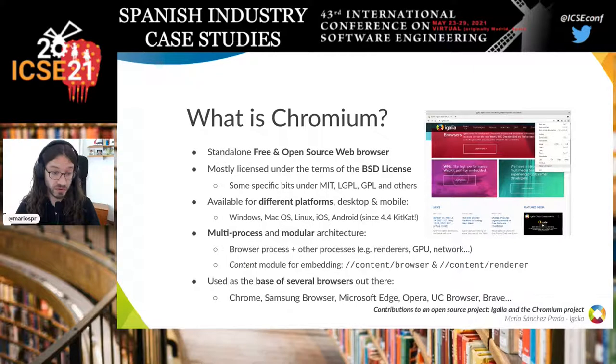Chromium is used as the base for several browsers, like Google Chrome obviously, but also Samsung Internet Browser, Microsoft Edge, Opera, UC Browser, Brave, and many others.